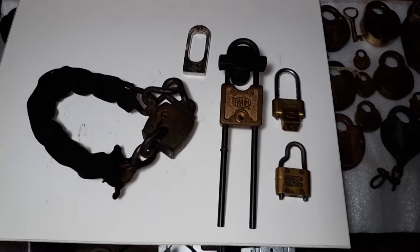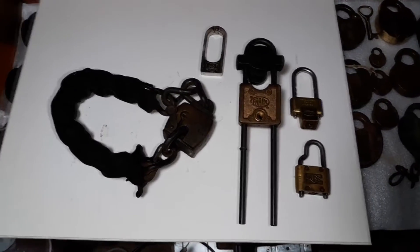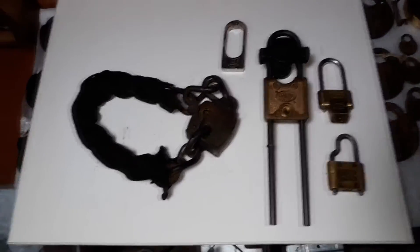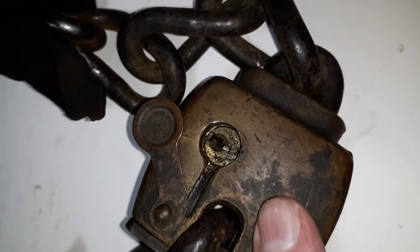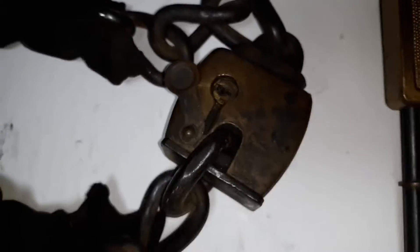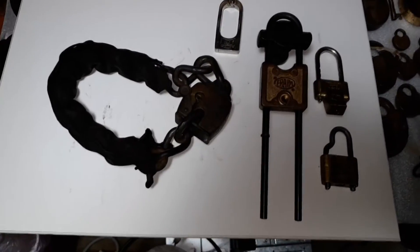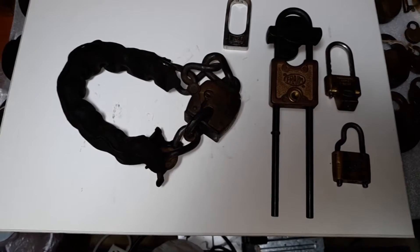So there I have five different locks for antique cars. I'm not sure if I'll try to pick this one open or not — it is in a pretty dirty state, but we'll see. Thanks for watching. Hope you found this informative. Take care. Stay legal. Bye.